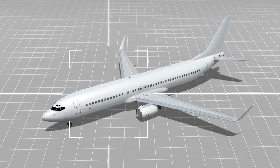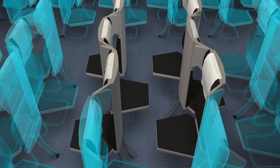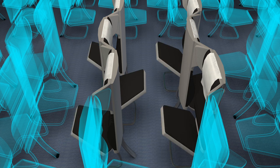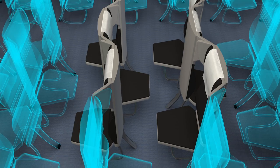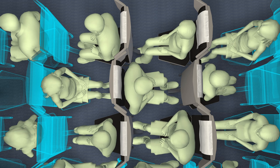Zodiac Seats France's latest design, called Economy Class Cabin Hexagon, alternates the cabin seats between facing forward and facing backwards in order to increase cabin density. The bottoms of the seats can be folded up, allowing passengers to access the middle and window seats. The company claims the new design can increase space for the shoulder and arm areas, as well as give each passenger four more inches of leg room.